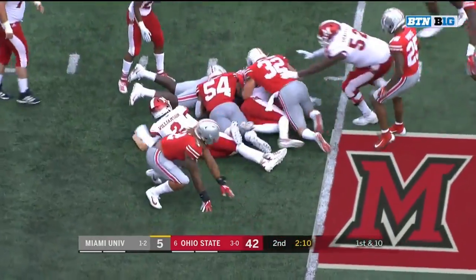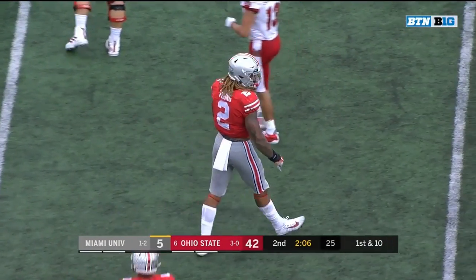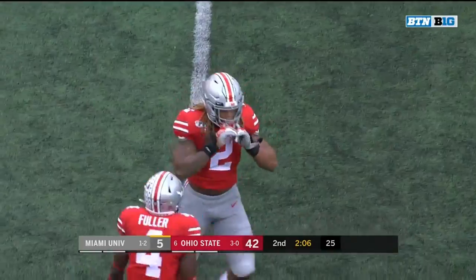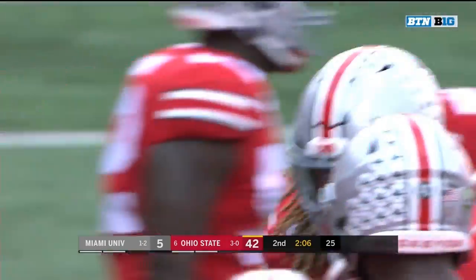Williamson taken down by Chase Young. Ohio State recovered it — a second strip sack of the game for the junior from Hyattsville, Maryland. The ball was fumbled, recovered by the defense for a first down.